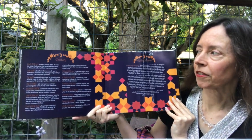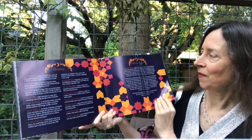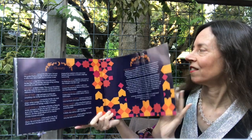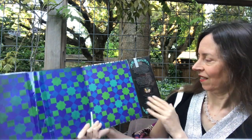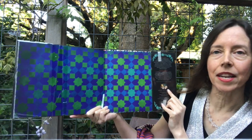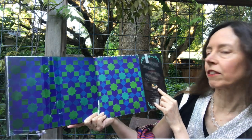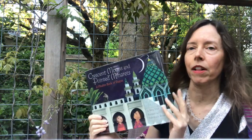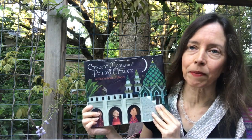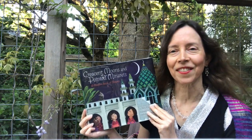We have a glossary of words that we learned in that book, and an author's note about shapes and geometry and Muslim art and architecture. There's a little note about another book by the same author-illustrator pair called Golden Domes and Silver Lanterns, A Muslim Book of Colors. That was Crescent Moons and Pointed Minarets, A Muslim Book of Shapes. Thanks for listening.